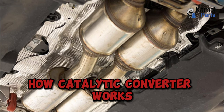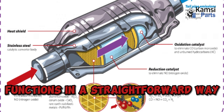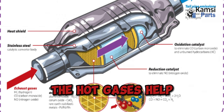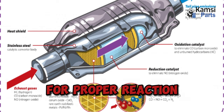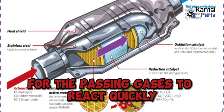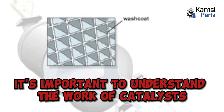How a catalytic converter works: a car's catalytic converter functions in a straightforward way. When the engine produces hot exhaust gases, it passes through the catalytic converter. The hot gases help the ceramic housing maintain high temperatures for proper reaction, whereas the honeycomb structure offers greater surface area for the passing gases to react quickly with the catalyst.